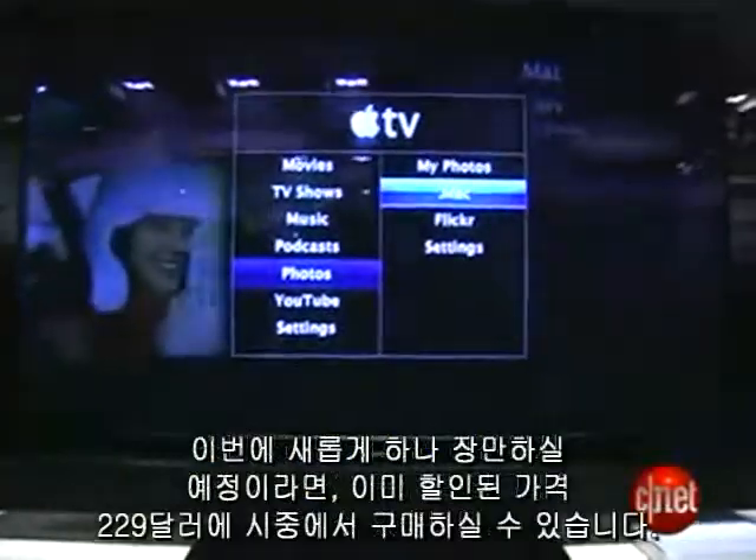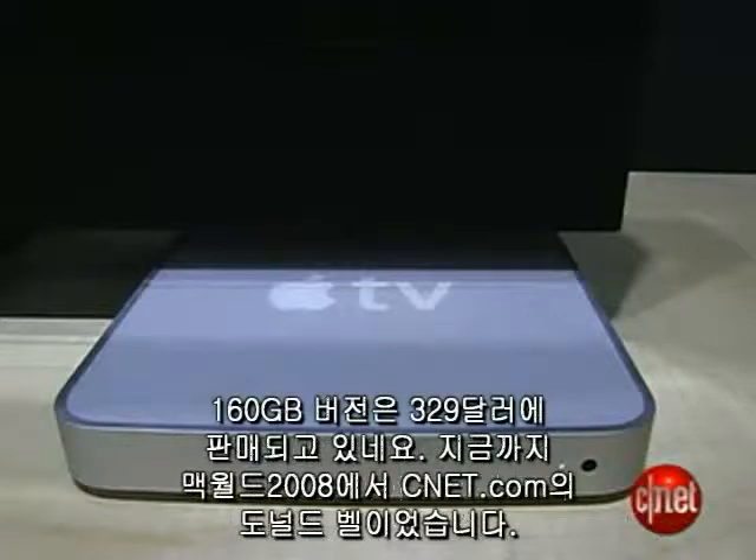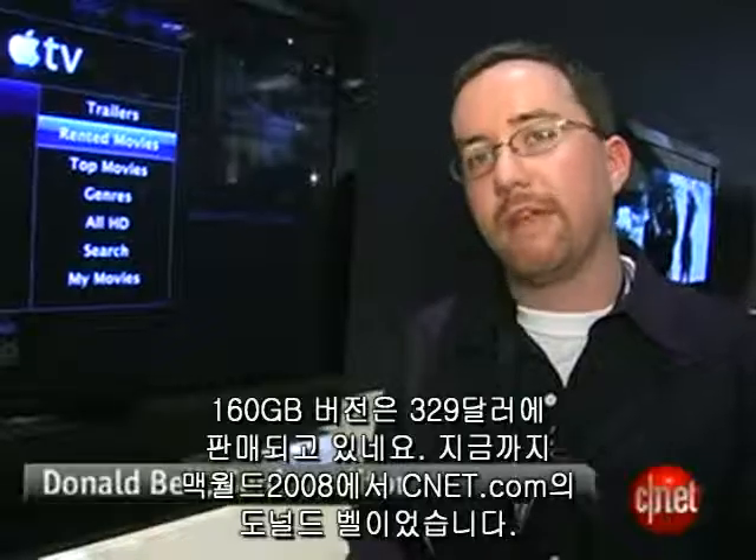If you are going out and buying a new version of the Apple TV, the price has dropped, so you can now get the Apple TV for $229, or $329 for the 160 gigabyte version of the Apple TV.